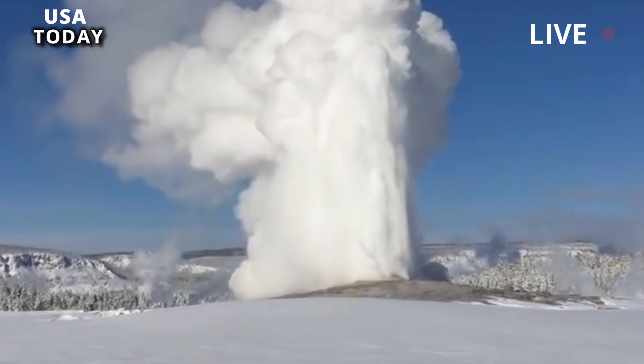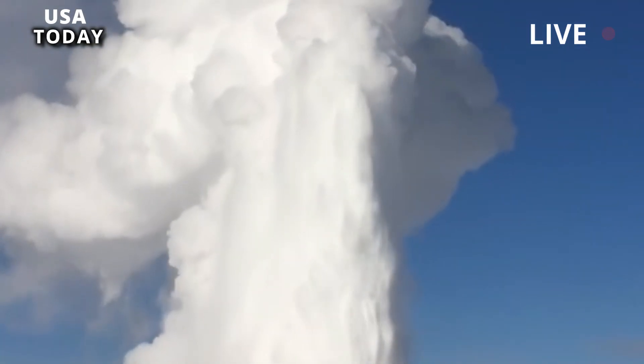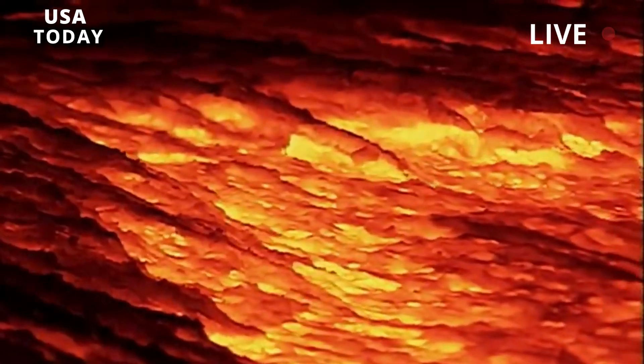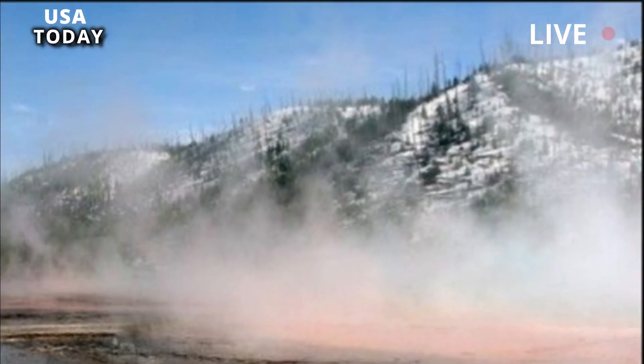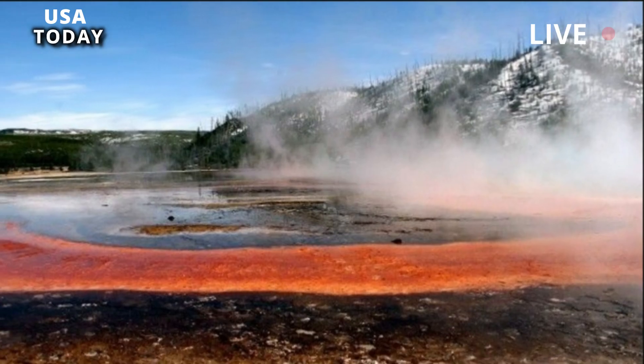Unrest can also be caused by more water seeping into the system. There was a lot of snow at Yellowstone last year, so runoff means there's more water below the surface, Poland noted. All these factors together can affect the behavior of geysers and hot spring systems, and change over time, he added.